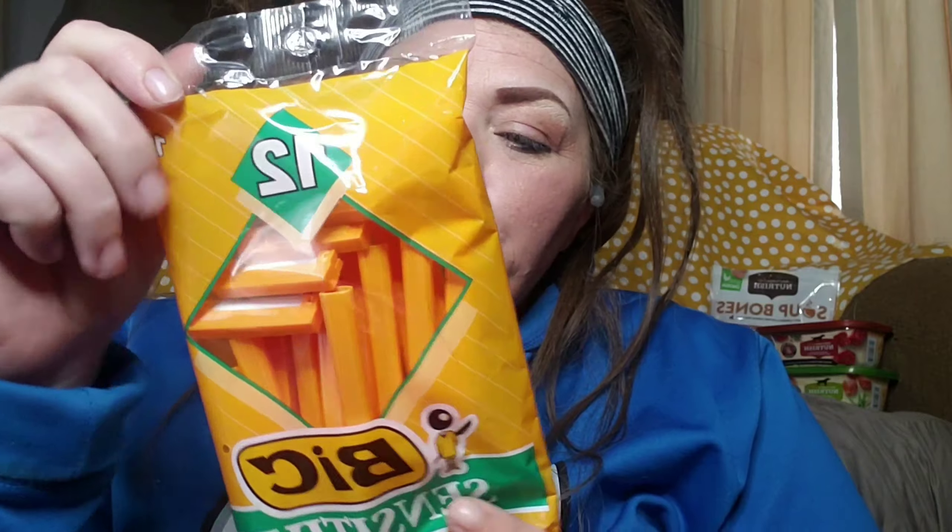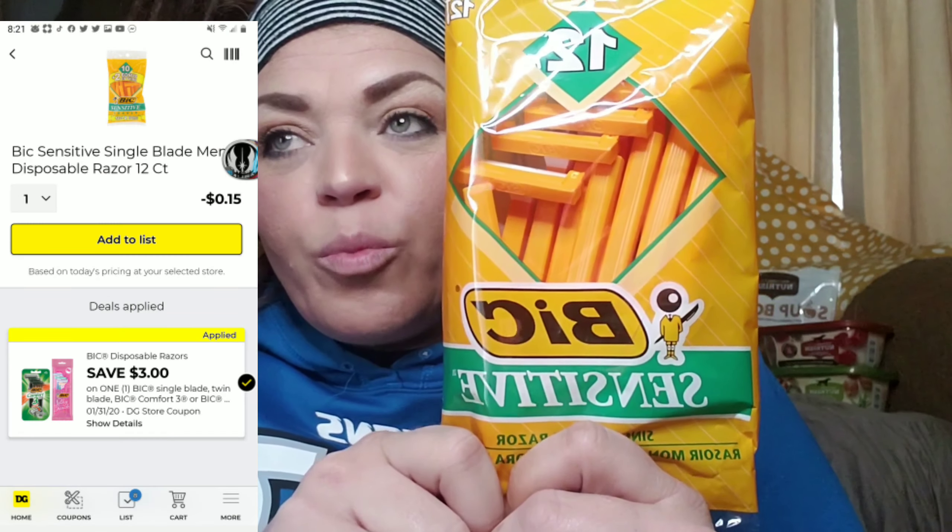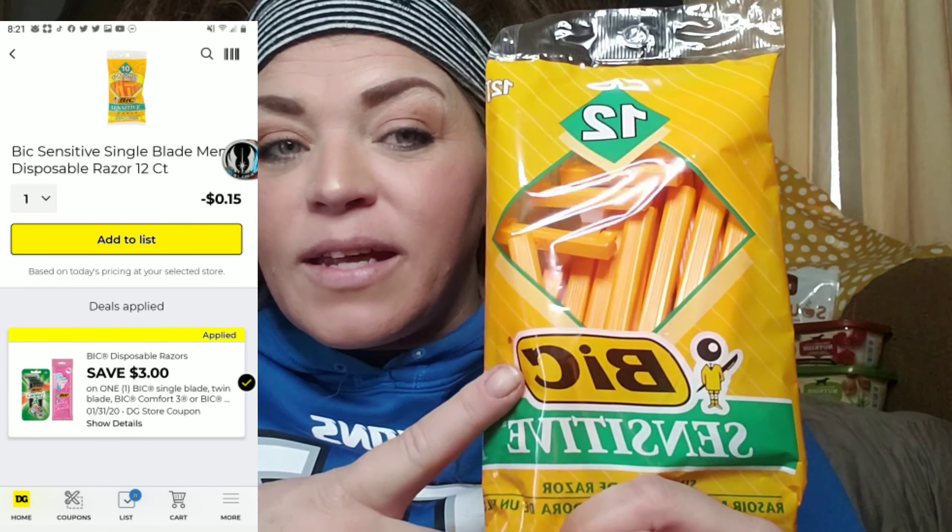These right here are actually a money maker if your store has them. They are the Bic sensitive single-blade razors at $2.85 at my store, and I had a $3 Bic coupon, which gave me an overage of 15 cents. Dollar General doesn't give you the overage back — it goes toward your balance. You can also get some other Bic options that end up being free as well, so use your $3 off Bic coupon with these.